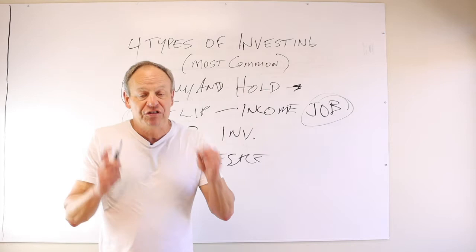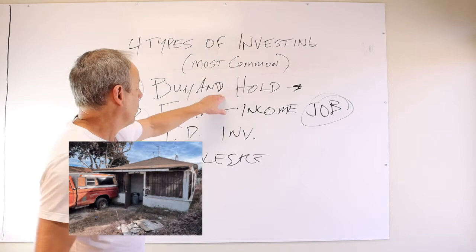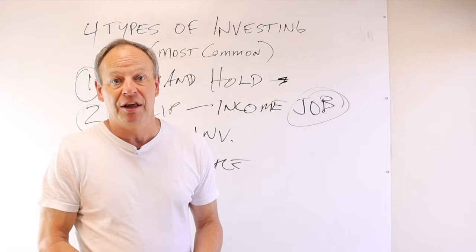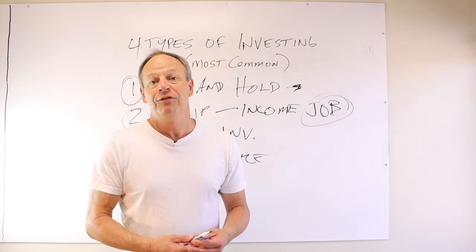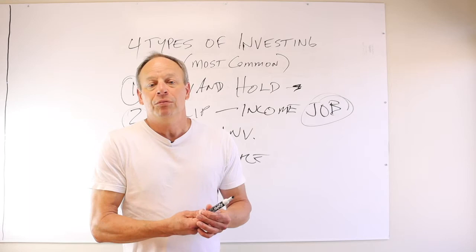Trust deed investing — this is another way. A lot of people start off trust deed investing when they first get into real estate investing. What that is: you go to somebody that is a flipper, or someone that does buy and hold or even wholesale, and say, hey, I've got 50 grand, I want to put it to work. I don't have enough to buy what I want to buy right now, but I want to make some interest on my money. Can you use it? And the other person will say yes. So you can go to investment clubs and wear a little sticker that says 'I have money.' That's called private money.